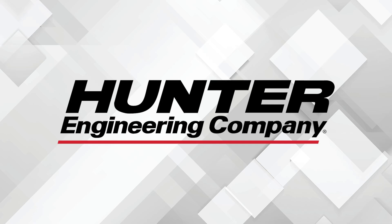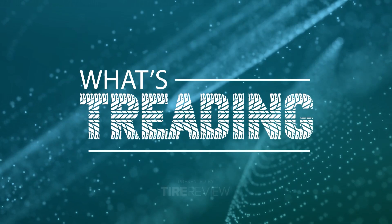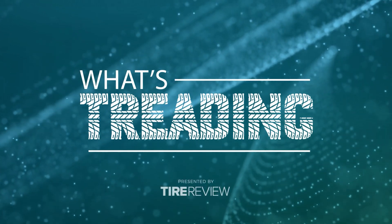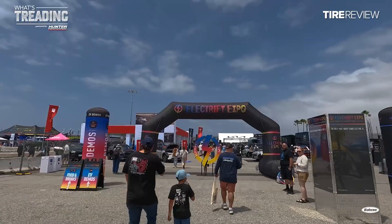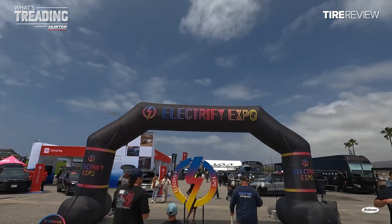This video is sponsored by Hunter Engineering. Visit hunter.com for more information. Hey everyone, Christian Hinton here with Tire Review. I'm at the Port of Los Angeles hanging out with Hancock Tire at the Electrify Expo.